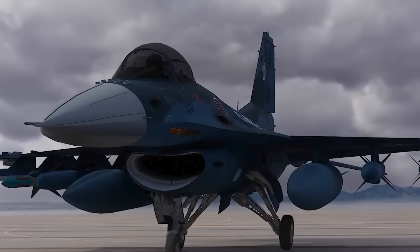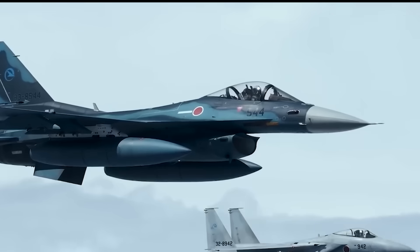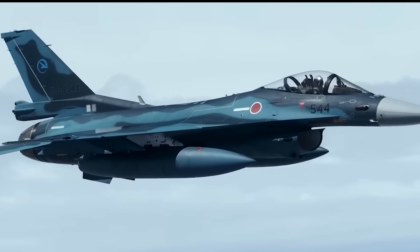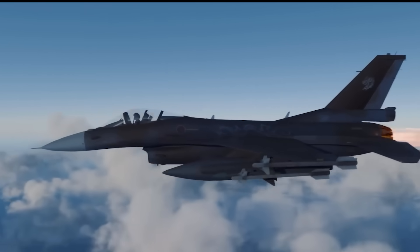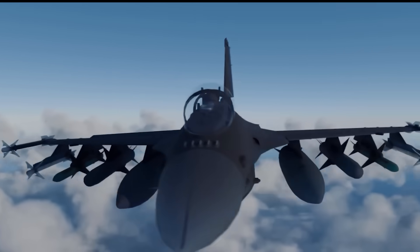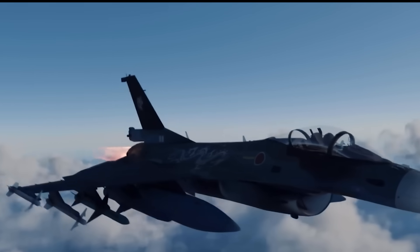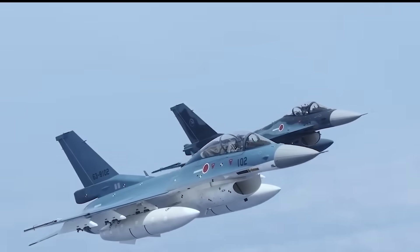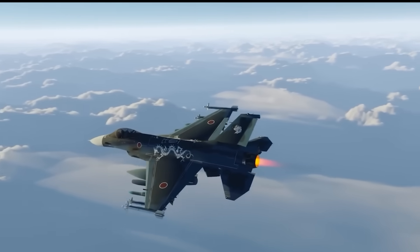So why did Japan build its own F-16? They built it because no other jet in the world perfectly fit their unique geographical and strategic needs. They built it to foster and prove their own aerospace industry. And they built it because, in a moment of technological genius, they saw an opportunity to leapfrog everyone else with their AESA radar. The Mitsubishi F-2 is more than just a jet — it's a statement that Japan could take the world's best foundation and refine it into something uniquely its own. It is the story of a samurai forging a sharper, longer sword to protect his island home.